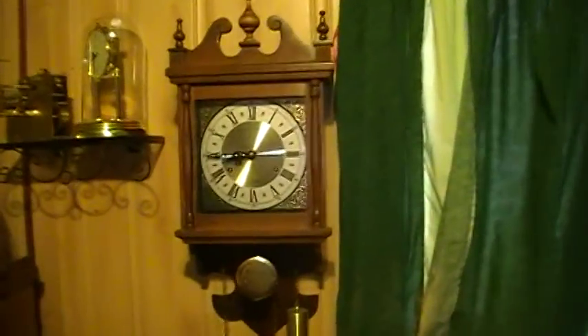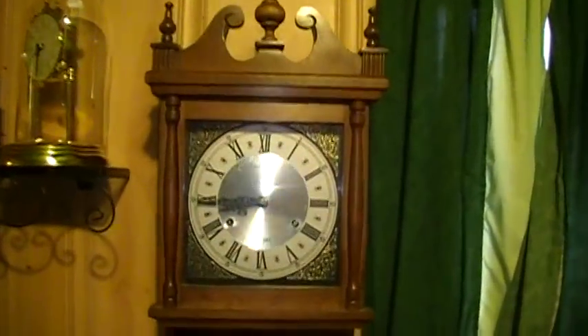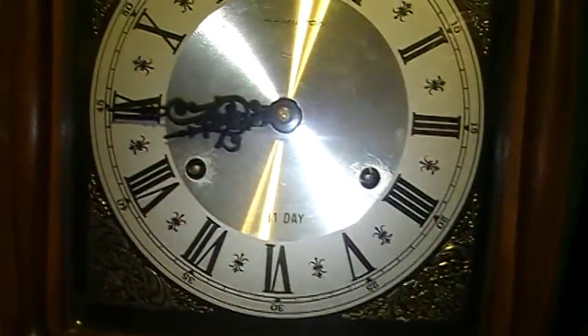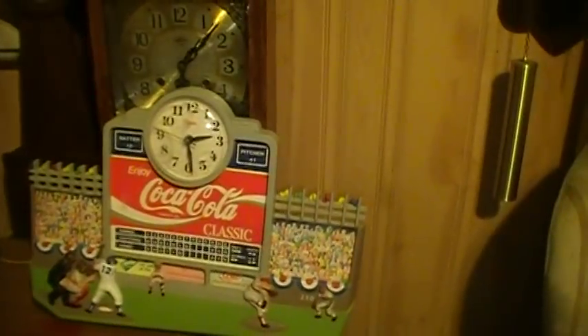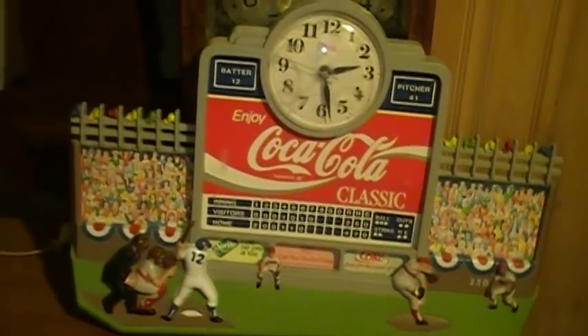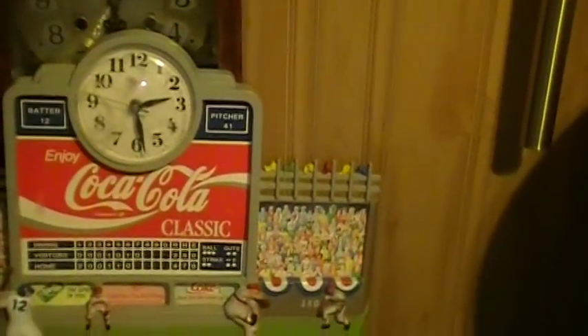On the wall over here we have a Hamilton 31-day clock. I'm asking $50 for that one — the key is in the back of it. It's also an old clock. And right here we have another Coca-Cola clock of a baseball field. I want $25 for that item.